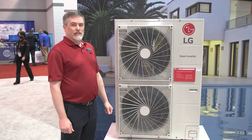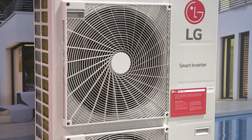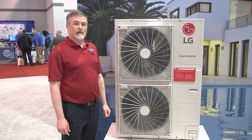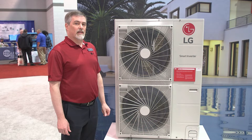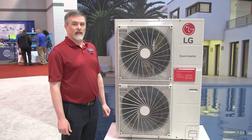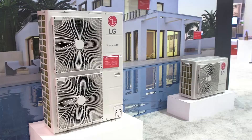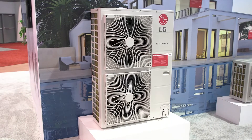This is the heart of our residential Multi-F Max system. It can have up to eight indoor units connected to it and again it can operate continuously down to minus 13 degrees Fahrenheit and will give you 100% capacity at 5 degrees Fahrenheit. We've got a full combination of indoor units for every single application that you might want, to fit all decors and applications.